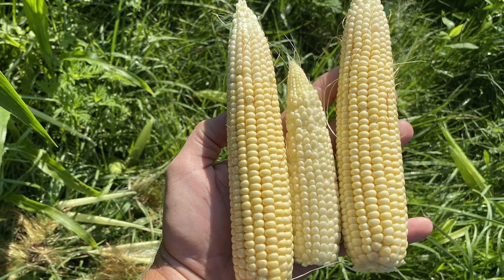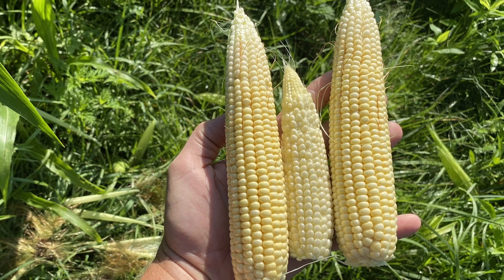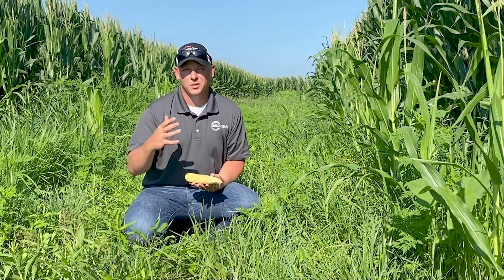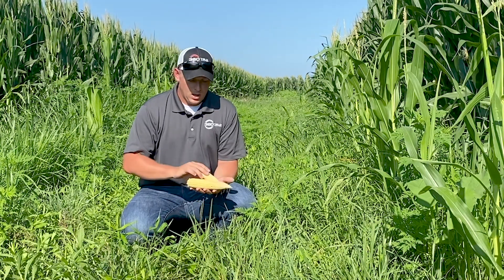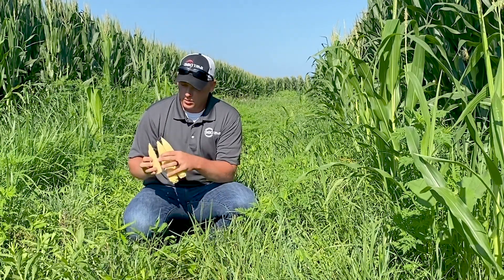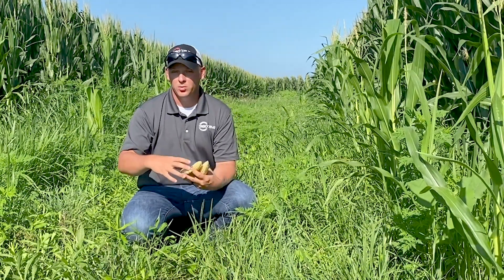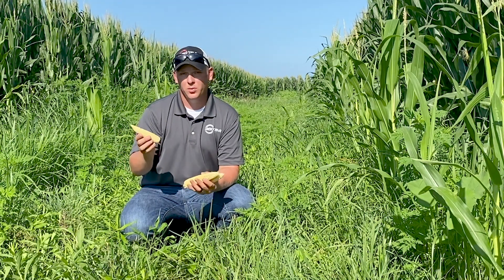I've actually counted the rows around on each of these bigger ears — one of them is 16, one of them is 18, and they're both about 40 long. Obviously that can change as we move later in the season, whether we're going to fill these ears clear out to the tip or start to pull back if we have some stress. However, on this little ear here, while it is about 16 around, we've got a lot of pollination issues out towards the tip. So right now today, I would probably only count this about 25 long.